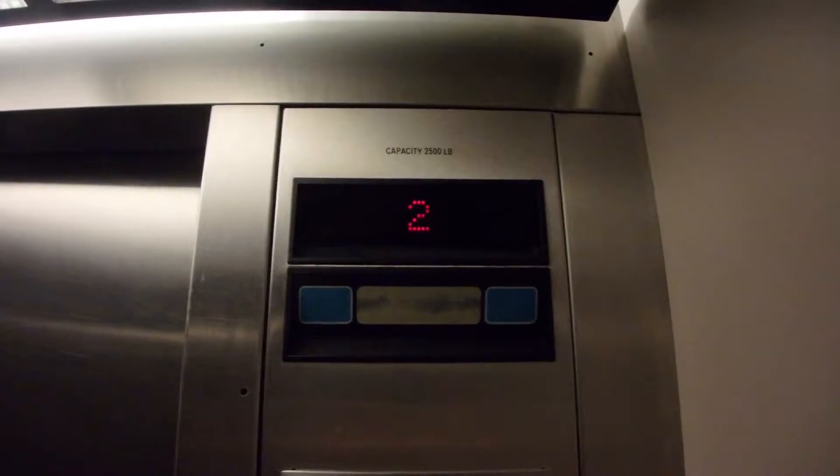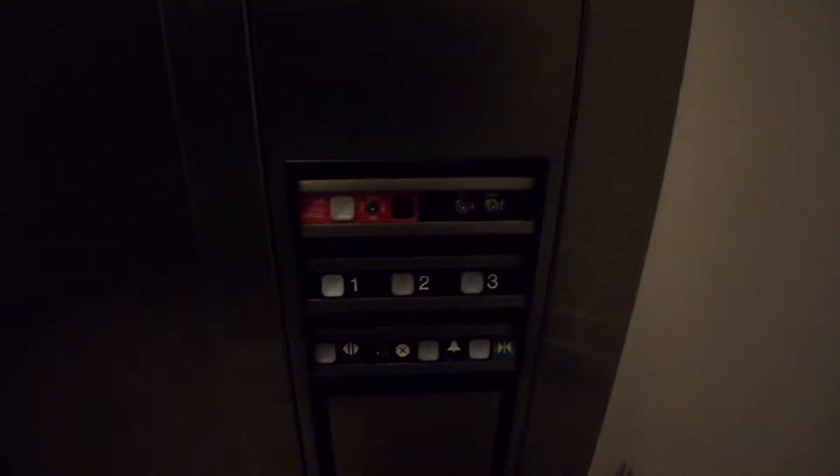Door close button works. The button already went out. Should have been on this side.